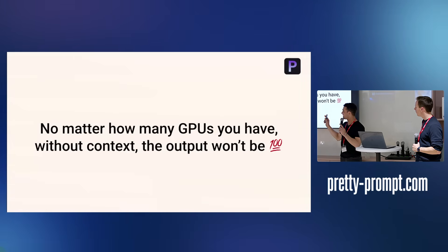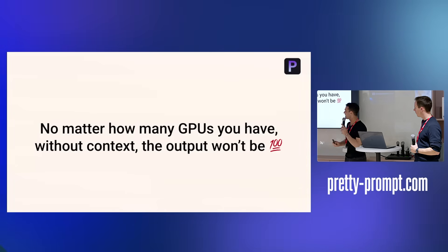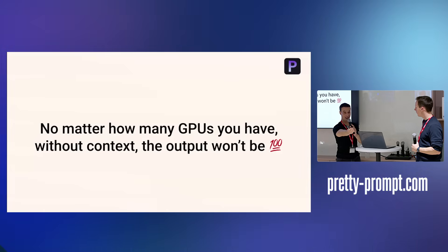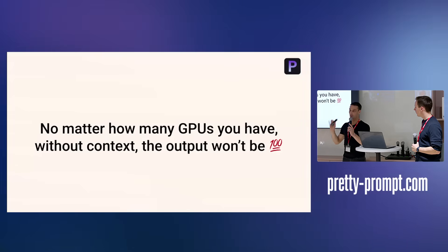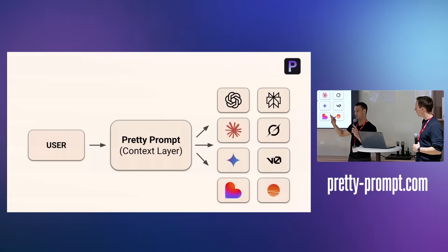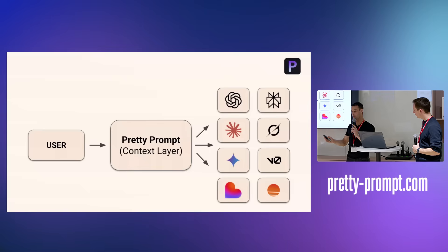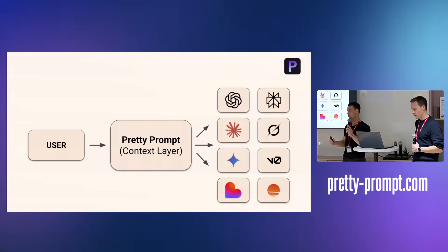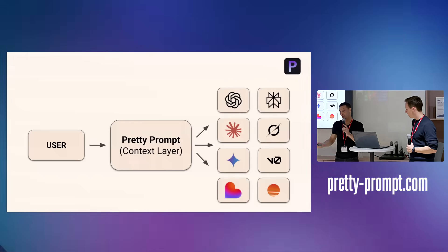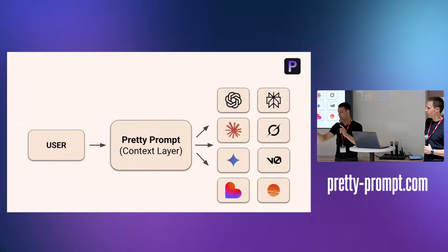A nice phrase Charlie said once is: no matter how many GPUs you have, without context the output won't be what you need. We see PrettyPrompt not just as improving your prompt, but as becoming the context layer before you prompt wherever you prompt — in the same way Grammarly works across all your inputs.